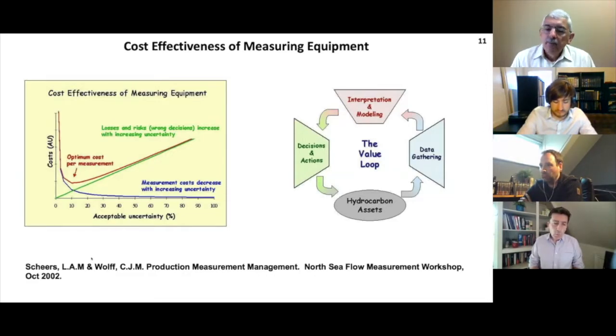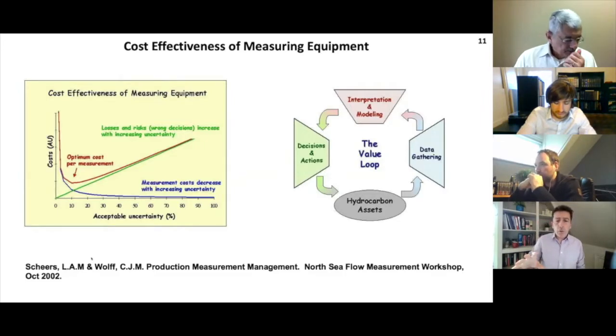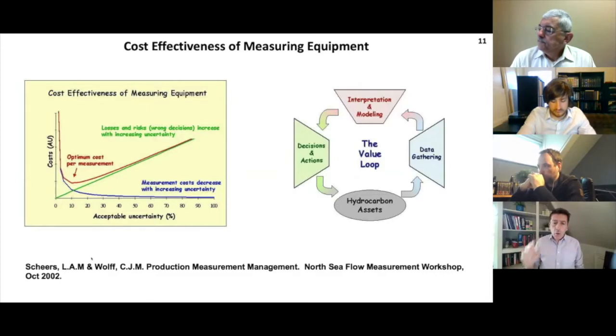We thought we were really clever with that idea until I remembered a paper presented at the North Sea workshop many years ago - about 20 years ago - by Lex Shears and Chris Wolf, one of the first workshops I went to when starting my career. It's a fantastic paper - if anybody wants a copy, I'll give it to you. Basically what they're making in this paper is that not all applications are the same. One size does not fit all for every metering solution. If you get good data and good modeling, you can make good decisions about how you operate your asset and extract more value.